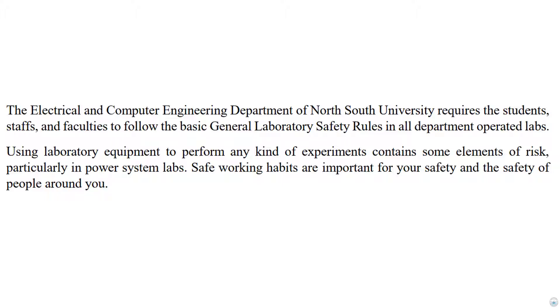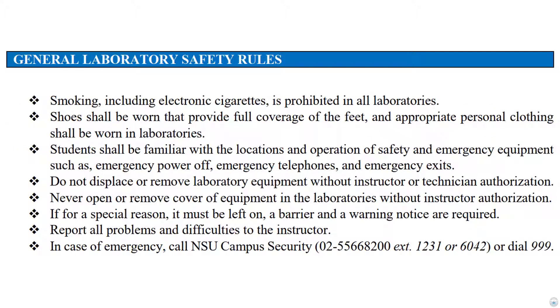Remember, electric shocks can be fatal. General laboratory safety rules: smoking, including electronic cigarettes, is prohibited in all laboratories.